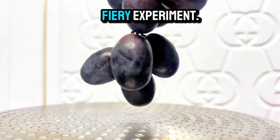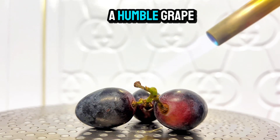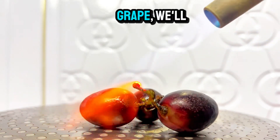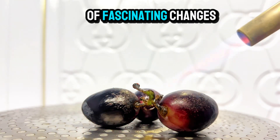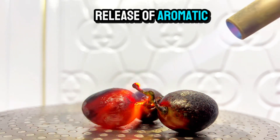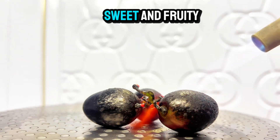Today we're embarking on a fiery experiment. We'll be exploring the transformation of a humble grape through the power of fire. As we apply heat to the grape, we'll witness a series of fascinating changes. The first noticeable effect is the release of aromatic compounds, which give the grape its distinctive sweet and fruity scent.